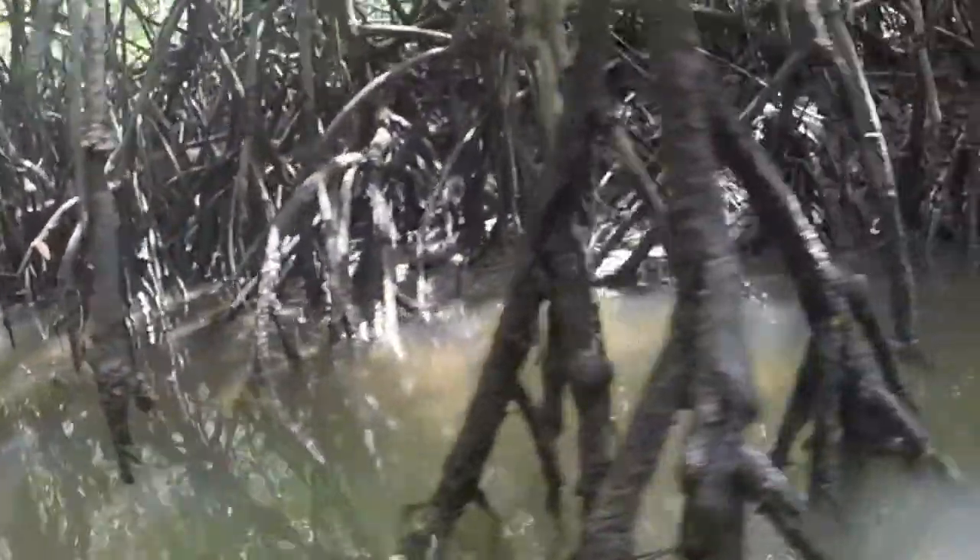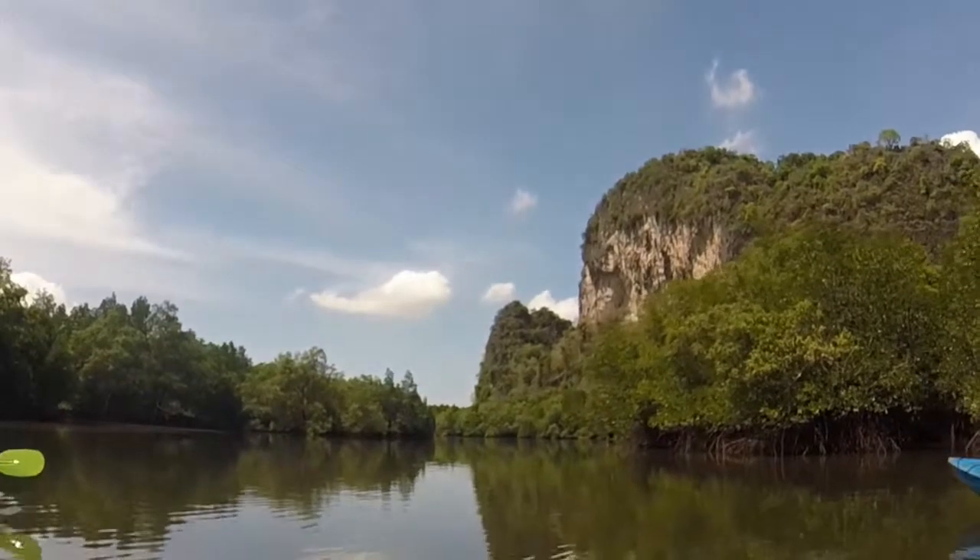There are several reasons why mangroves are so important for us. One is they serve as a nursery for fish and shrimp that we all love to eat. Second, they store carbon in the mud around them, so they help in reducing CO2 from the Earth's atmosphere. And lastly, they serve as a buffer zone between the ocean and the land, which helps protect inland areas from natural disasters such as the 2004 Indian Ocean tsunami.